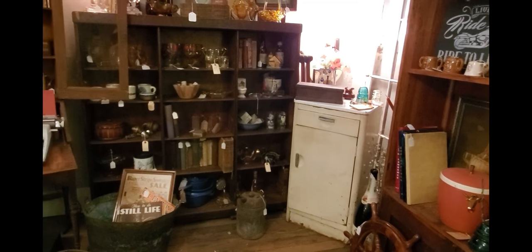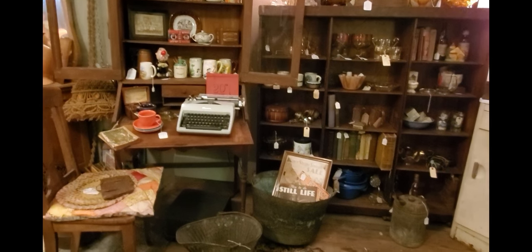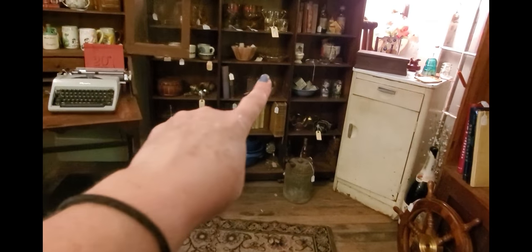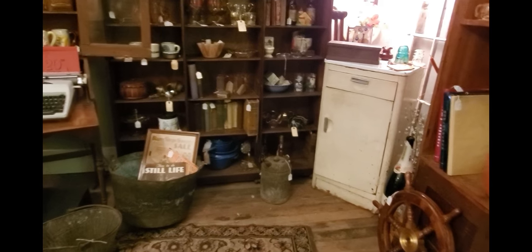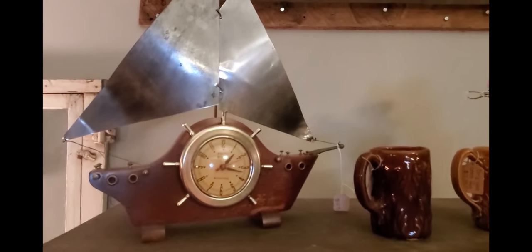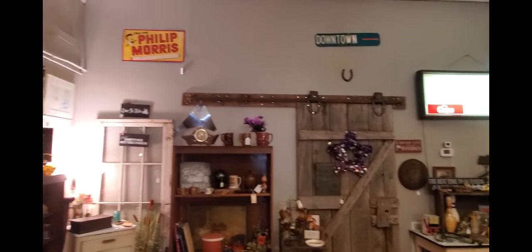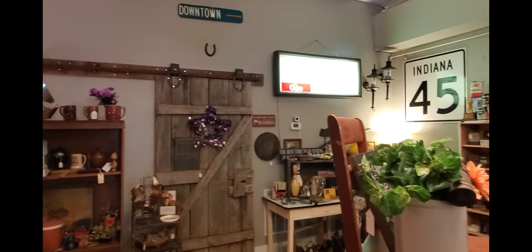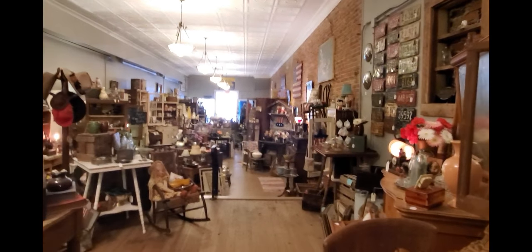Back here is another area I need to focus more attention on. We have a lot of books in the back that we're trying to fill these shelves with — we've got one shelf done and need to do the others. There's a really cool clock up here and the Philip Morris sign. This wall used to be filled with advertising signs but we're down to just a couple, so we're on the hunt for more to fill it back up.